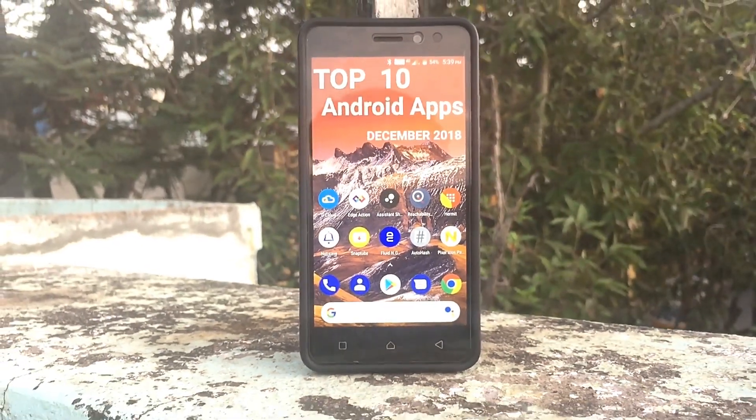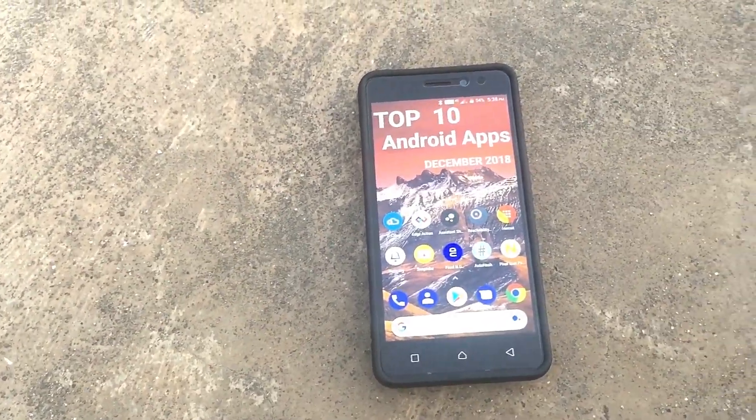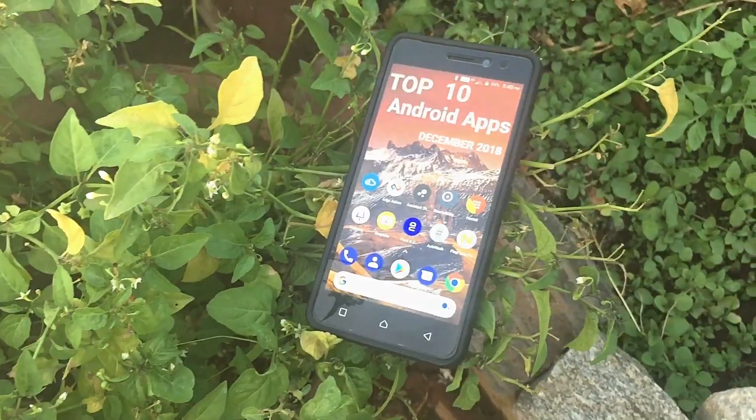Hey guys, this is Harsh from TechGadget. In this video, I'm going to show you the top 10 apps for the month of December 2018. So with that being said, let's get started.